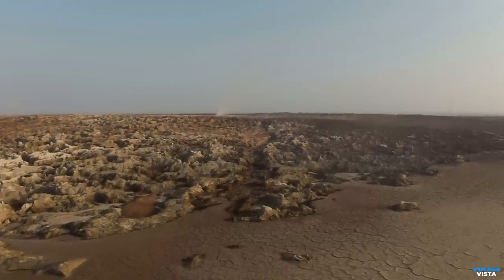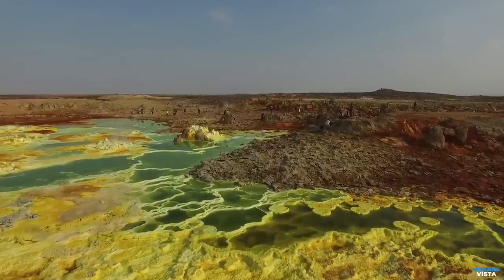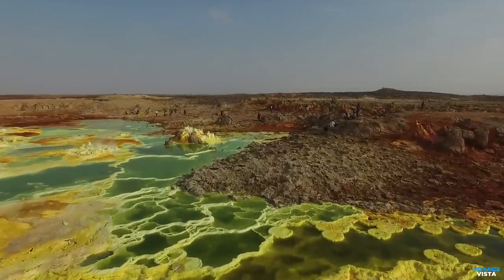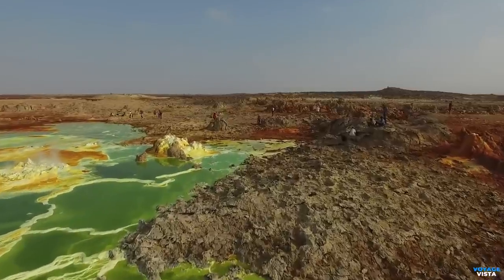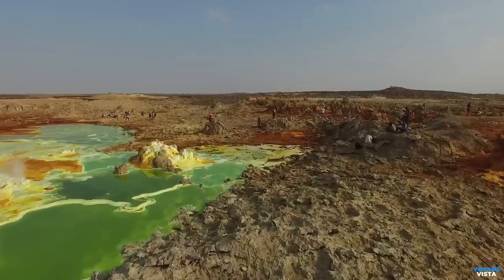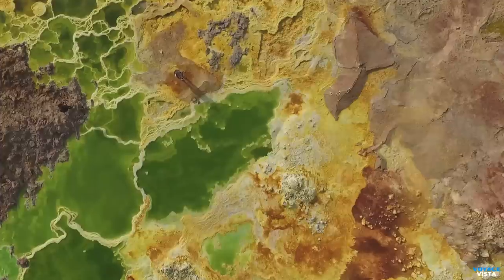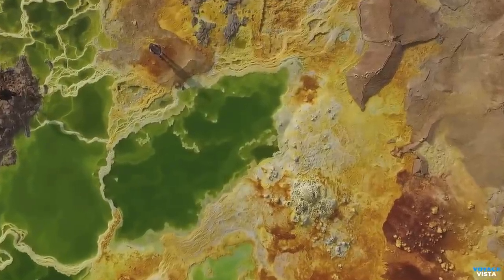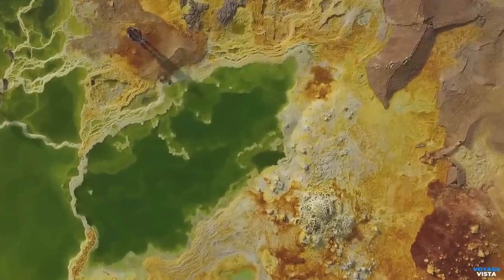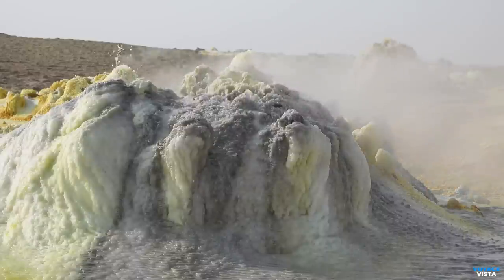Due to its extreme and harsh environment, visiting the Danakil Depression requires careful planning and preparation. It is highly recommended to visit with organized tours led by experienced guides who are familiar with the region's challenges and safety precautions. Traveling during the cooler months, typically from November to February, is more manageable as temperatures are relatively milder. Adequate supplies of water, protective clothing, and appropriate vehicles are essential for a safe and enjoyable experience.